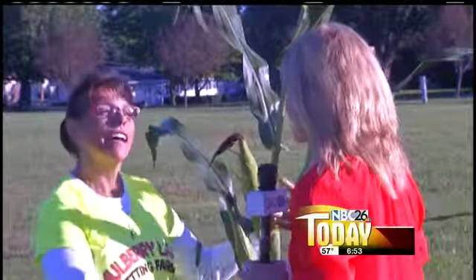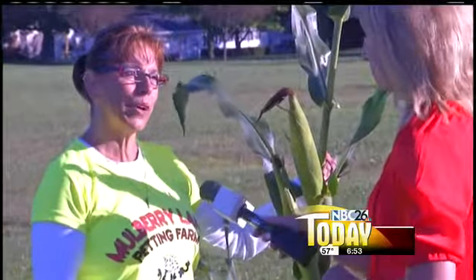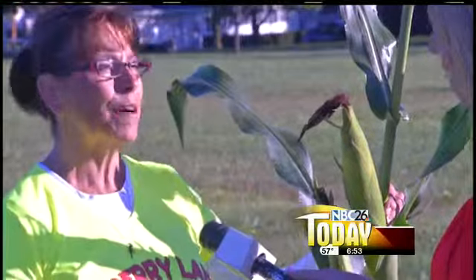Speaking of kids and having fun, you guys are having your corn fest this weekend. With your paid admission this weekend, it's all the sweet corn you can eat. So come get your fill. We open at 10 o'clock. All the other information is on our website, mulberrylanefarmwi.com.